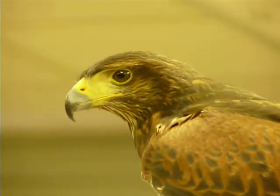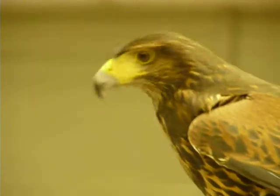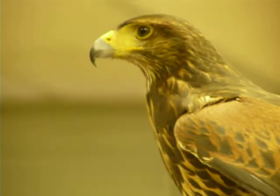We don't keep them outside here in the winter because it gets too cold. If it gets below minus 16 degrees, they can get frostbite, so we keep them inside.